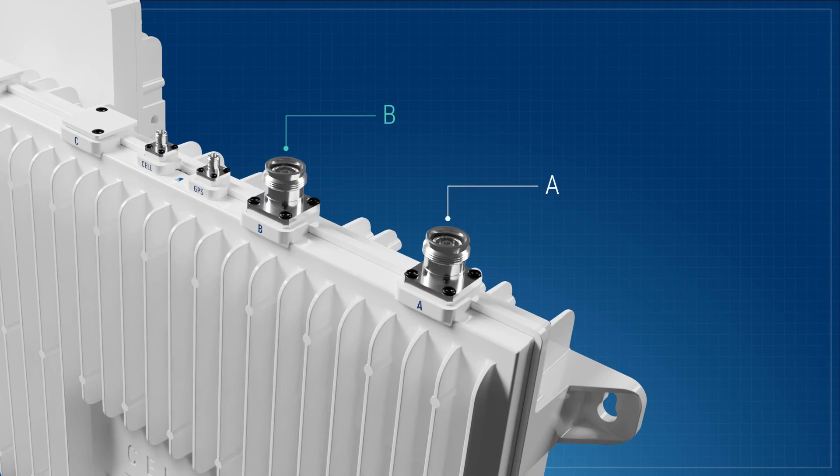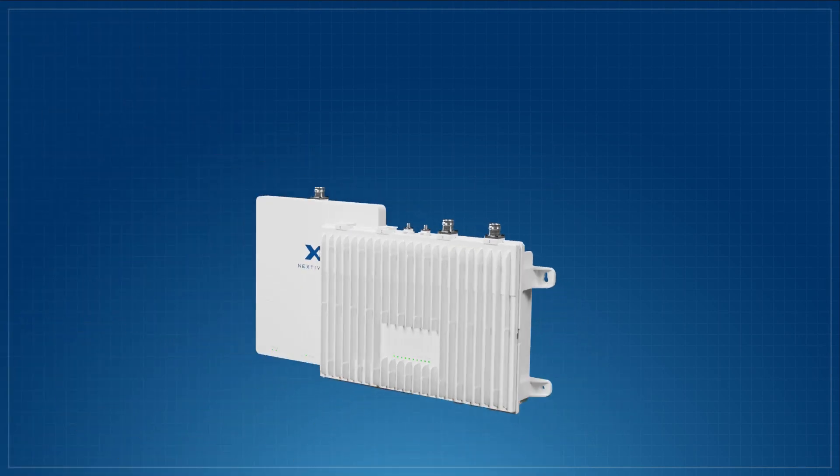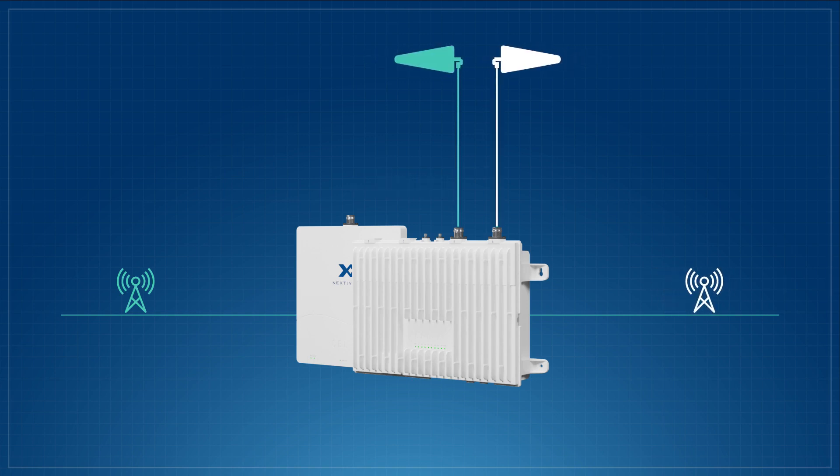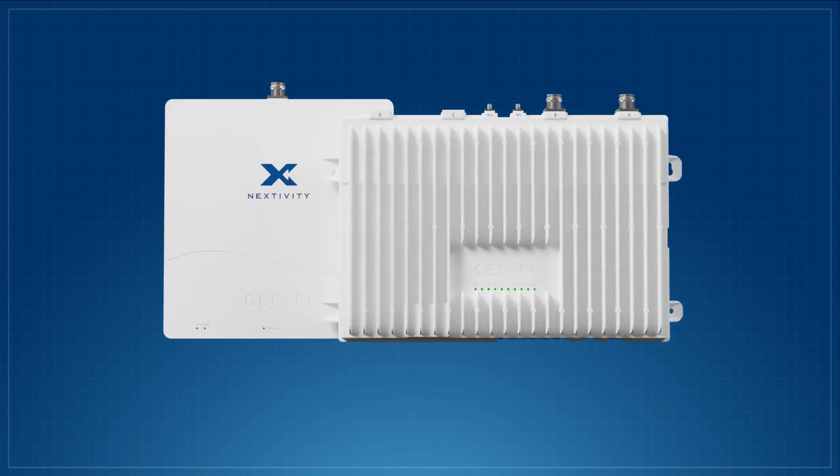Quattra EVO has two configurable ports. These ports can both be connected to a single operator to boost four bands total from that operator, delivering a reliable, uniform signal. The two ports can also be used to bring in donor signals from two different operators, supporting two bands from each, again providing outstanding coverage throughout the building.